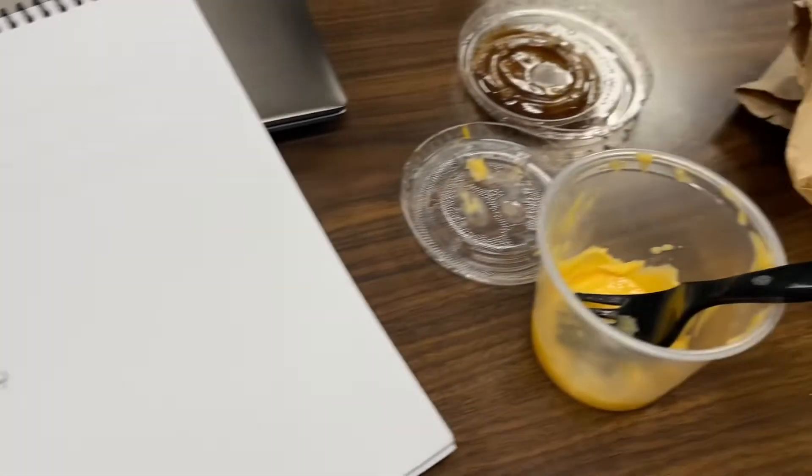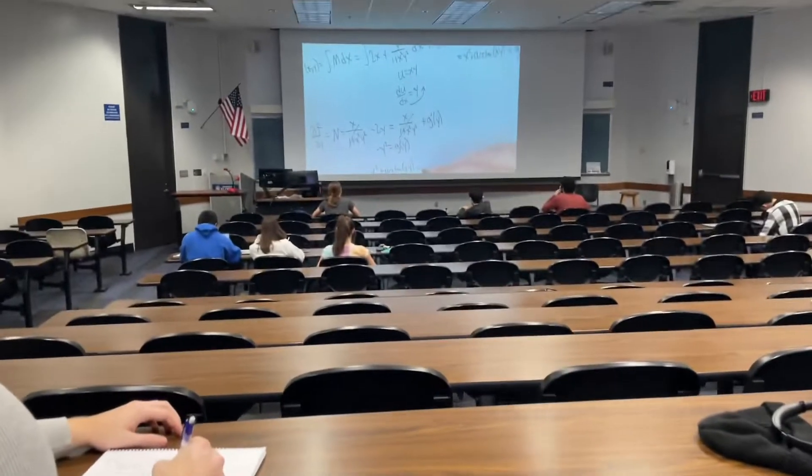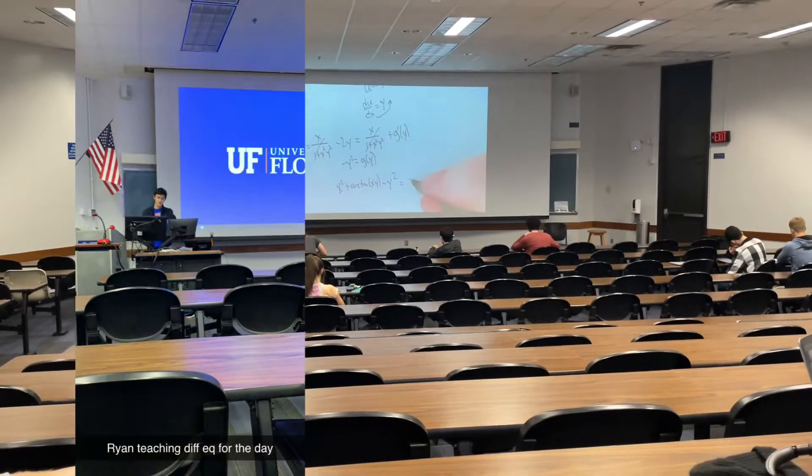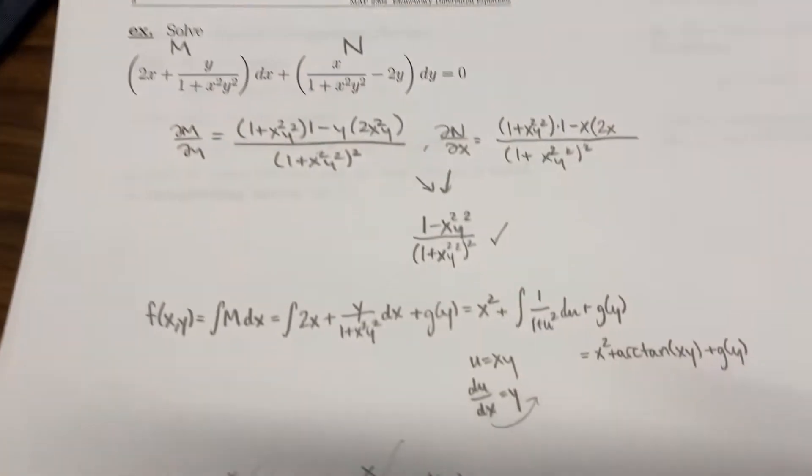The next one has g of y, but that would be negative y squared here — remember the way we write the solution is all of that. Now I'm off to my next class, which is SolidWorks.